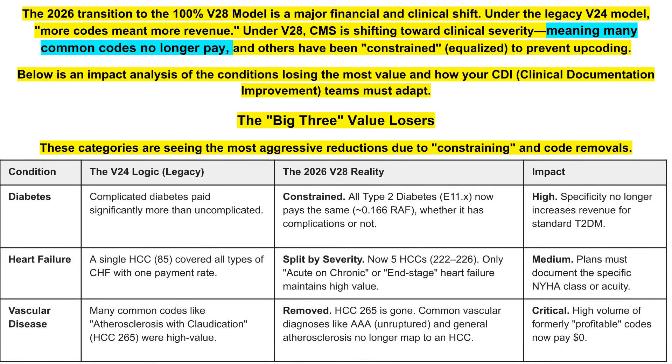For vascular disease, HCC 265 has been removed. This vascular disease category had a high volume of formerly profitable codes that now pay zero dollars. Underlying complications would have to be captured in another area to risk adjust and make up for that financial loss. The key is more specificity and better documentation.